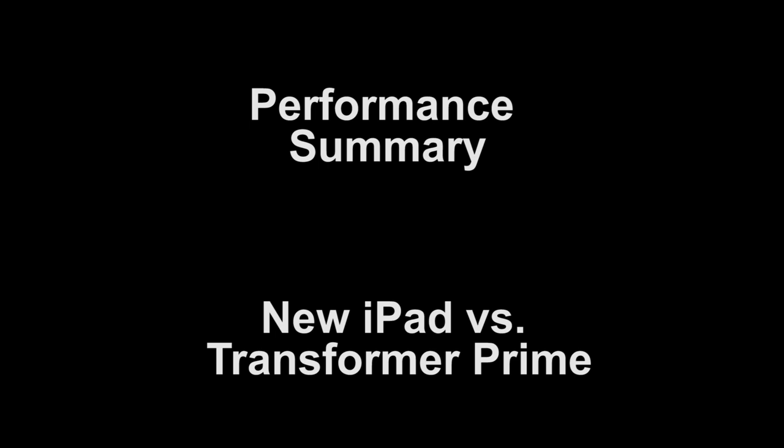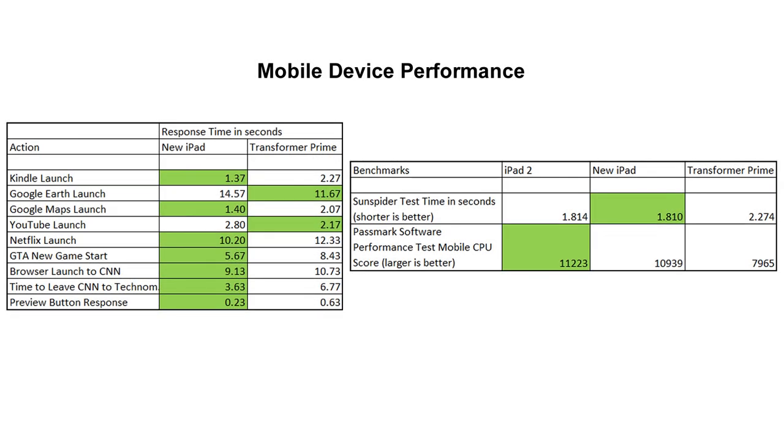Now let's summarize the results. The green highlights indicate the better time or the better benchmark score. You'll notice there isn't a lot of green in the Transformer Prime column, and that actually does confirm the general impression you get from using the device — it feels rather sluggish compared to the iPad, especially for web browsing. Surprisingly, even on the CPU-intensive benchmarks like the Sunspider test or the Passmark software CPU benchmark, the Transformer Prime still doesn't do as well as the new iPad. This is rather curious, and it's something I intend to explore in my specific review of the Transformer Prime.